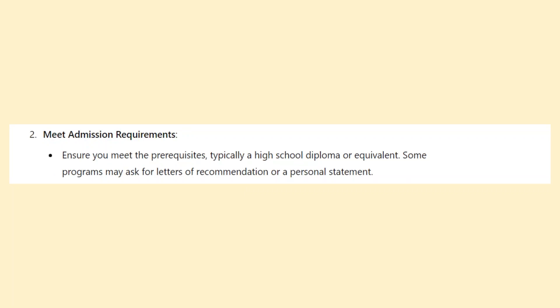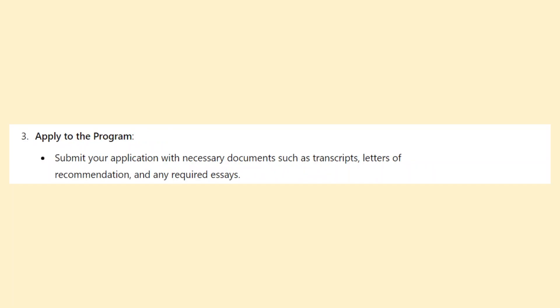Ensure you meet the prerequisites, typically a high school diploma or equivalent. Some programs may ask for letters of recommendation or a personal statement. Submit your application with necessary documents such as transcripts, letters of recommendation, and any required essays.